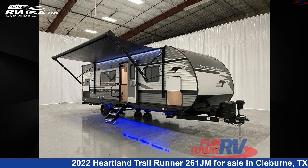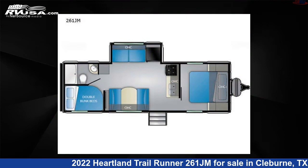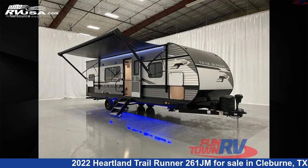This 2022 Heartland Trail Runner 261JM is a Travel Trailer RV. It is located in Cleburne, Texas 76031 and is offered for sale by Funtown RV, Cleburne.